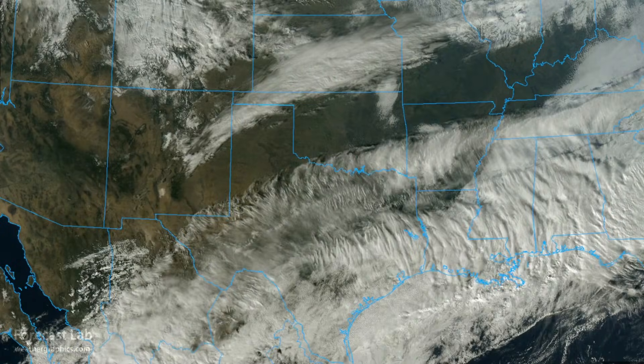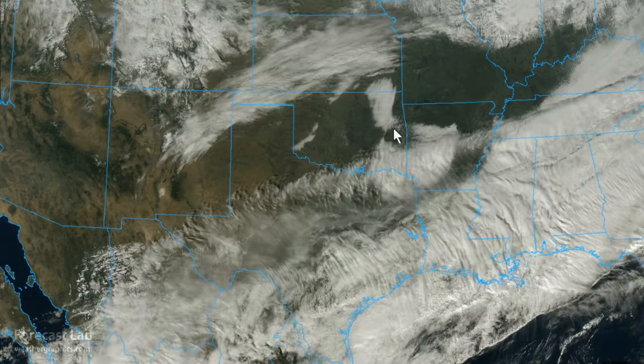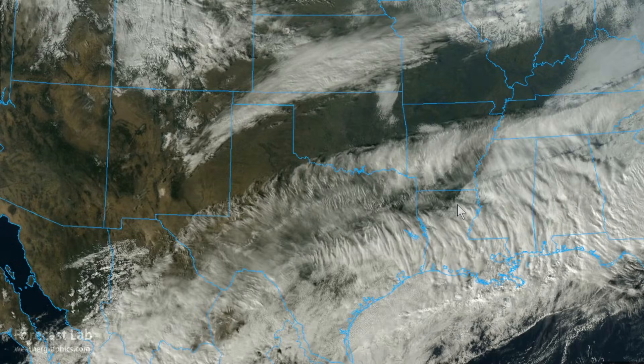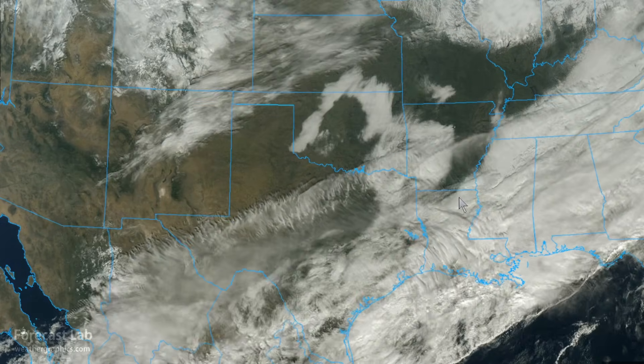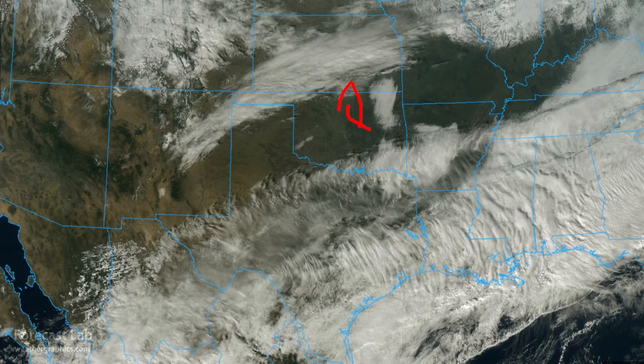Checking out the southern plains, we saw mild 50s and 60s this afternoon, with some 40s across Oklahoma, Arkansas, and Louisiana. Tonight, due to increasing warm advection, we have a dense fog advisory through much of central Oklahoma into the Wichita Falls and Red River region around Durant and Ada.